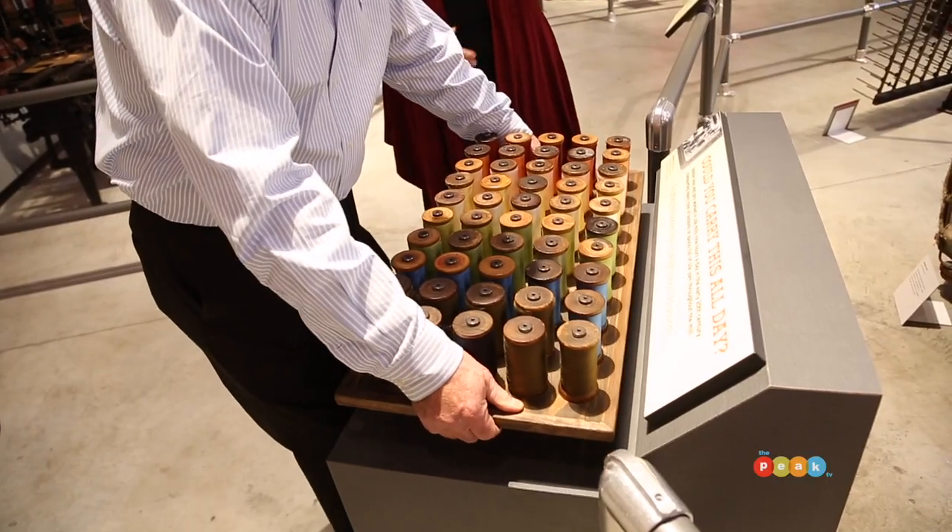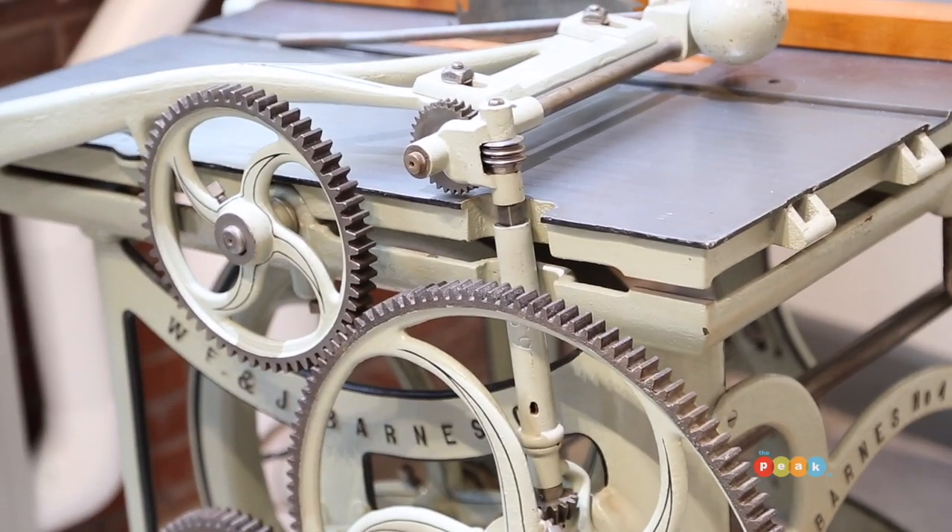A lot better than just learning about it in the classroom — you actually get to see it, feel it, and experience it. Amy, thank you so very, very much. I'm going to go play with some of those interactive exhibits, and why don't you make your plans to be right here at the National Museum of Industrial History.